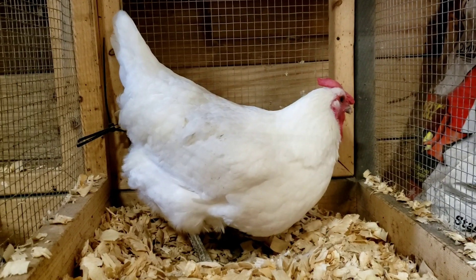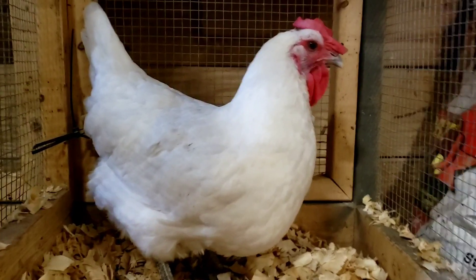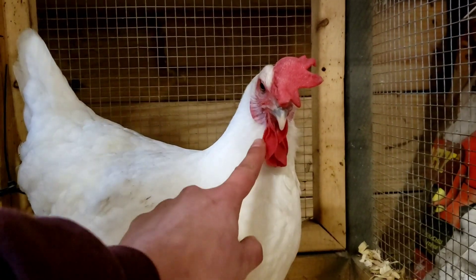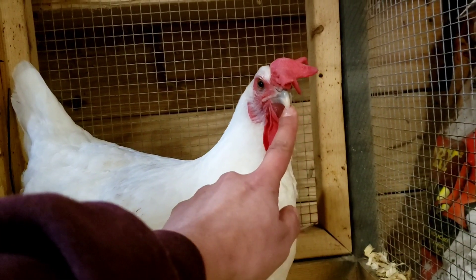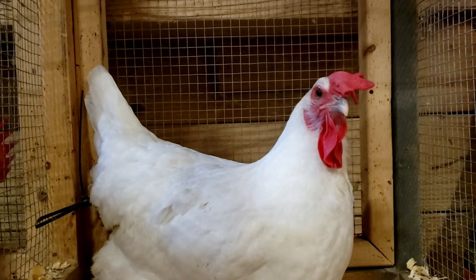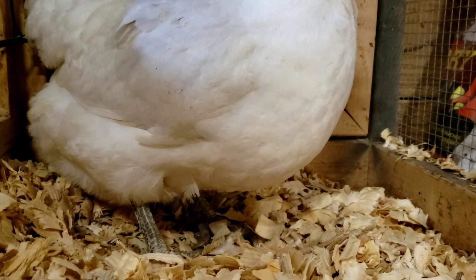What's nice about her: she has the bluing in her beak, which is a coloration that's desired. Her comb's too big, but that would go with both of the boys. Her chest is massive.